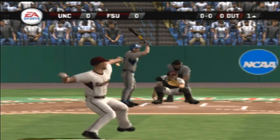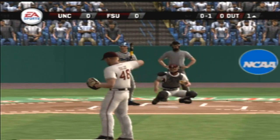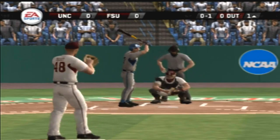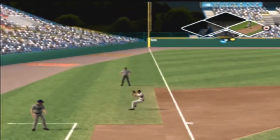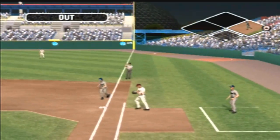Here we go with pitch number one. Starts him off with a breaking pitch for a called strike. Hit to the left side, the throw across the infield — that's in time for the out.